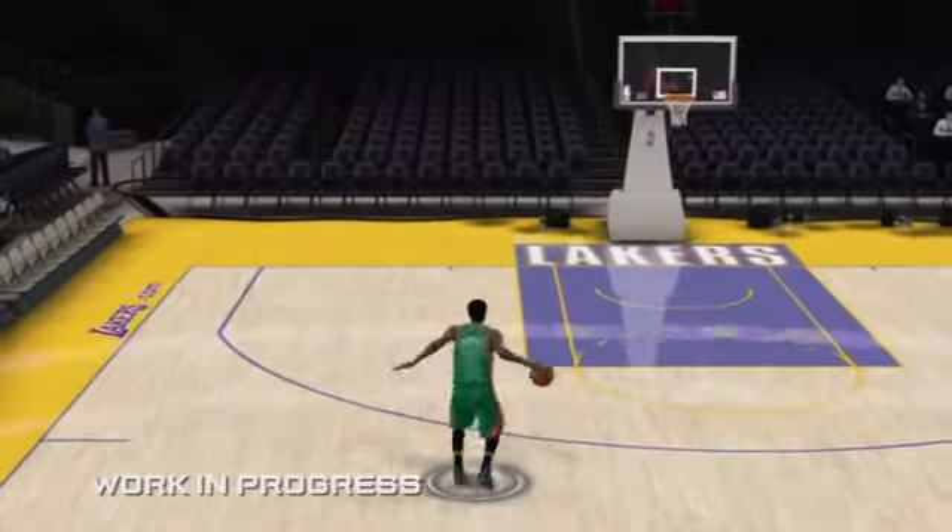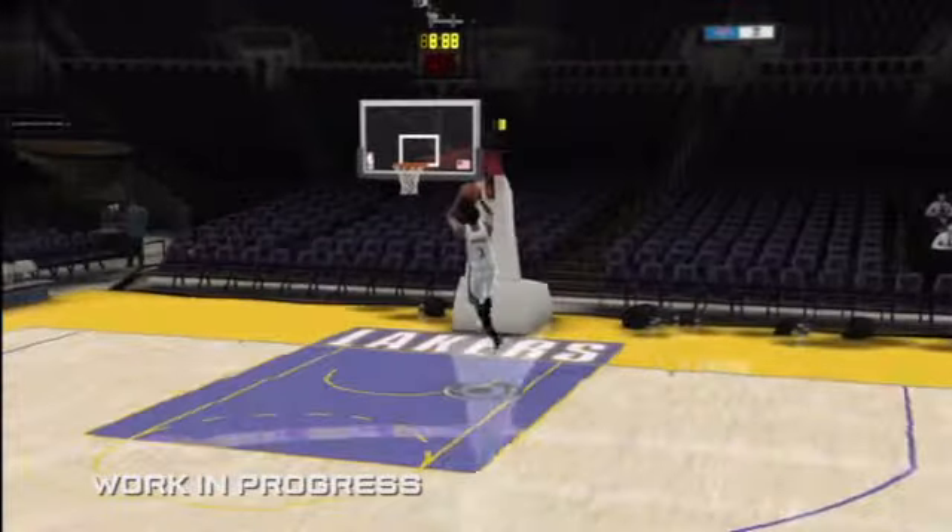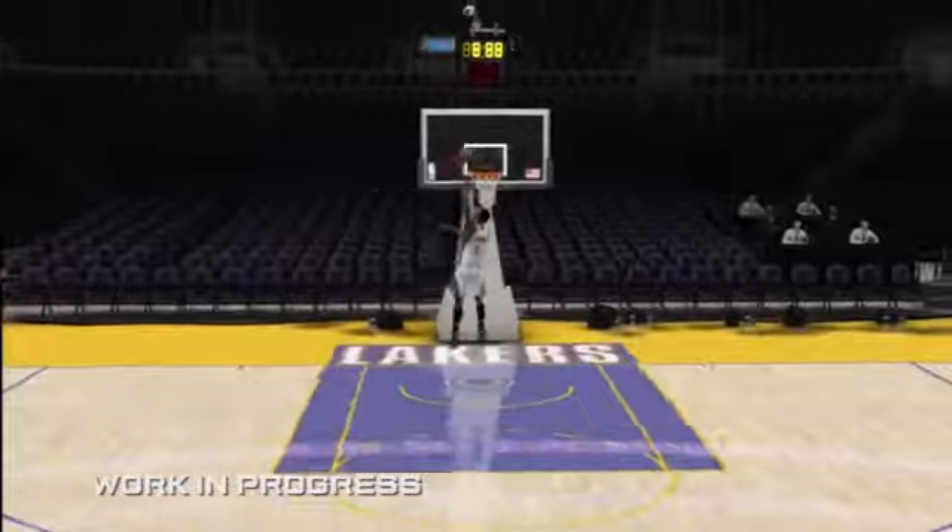We're giving you the control to create amazing moments. We don't want to program in the amazing moments — we want you to create them. That's exactly what it feels like in real life. That's what it's supposed to feel like, that's what it's supposed to look like. It's the most realistic basketball game you'll ever play.